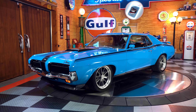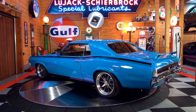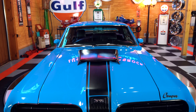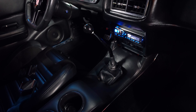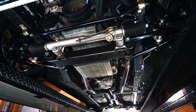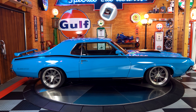Here we have it: this 1970 Mercury Cougar Eliminator Coyote 5L Roush Supercharged Pro Touring Resto Mod, painted its original color of competition blue. With a Roush Supercharger sitting atop a 5L Coyote and paired with a Tremec 5-speed manual, independent front suspension with a custom front subframe, and a four-link rear with RideTech coilovers, this Cougar has all the show and all the go.